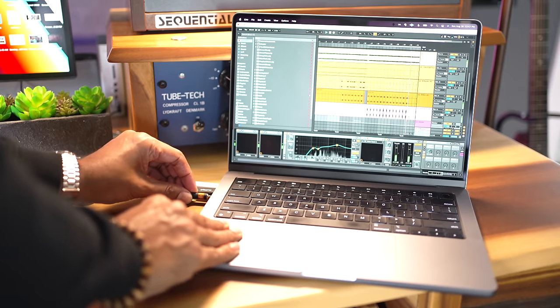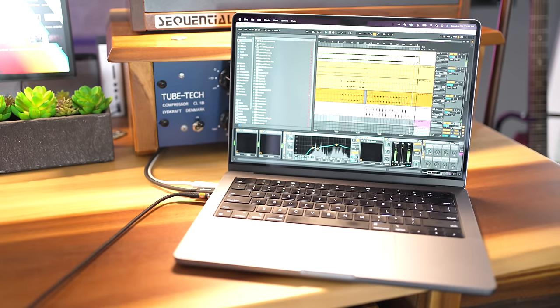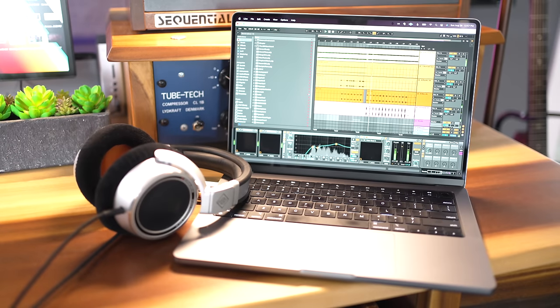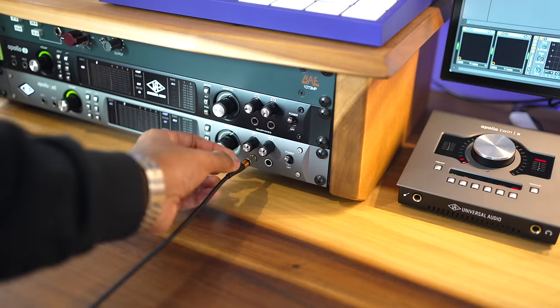These headphones have a higher impedance than most, which means you may get slightly lower volumes from devices that can't drive headphones that loud. But I tested them on my MacBook and they were loud enough for me, and definitely loud enough running through the Universal Audio Apollo interface.